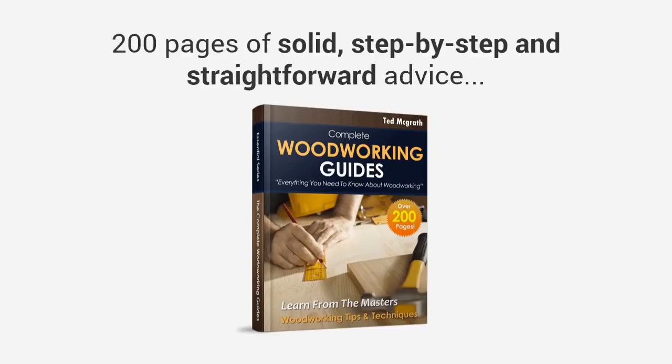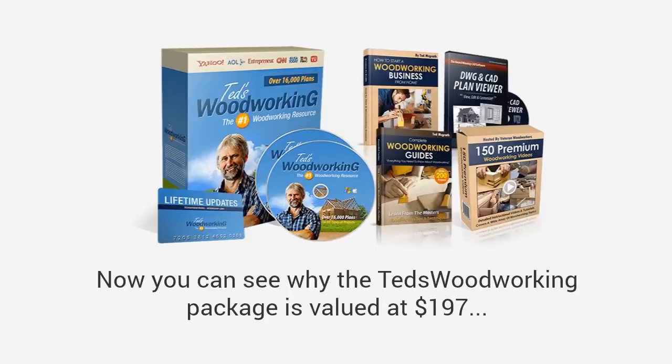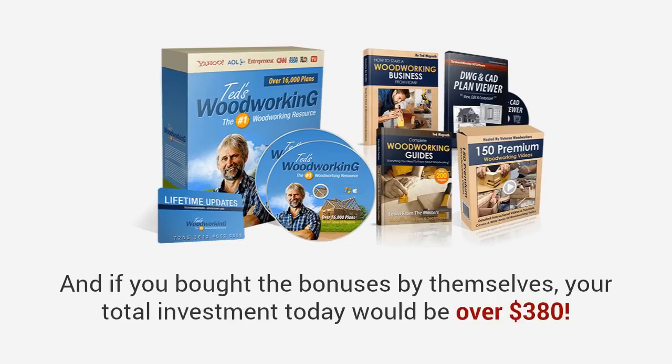And finally, you're also getting a complete collection of online woodworking guides with over 200 pages of woodworking tips and tricks with detailed drawings, diagrams, and photos — valued at $37, yours free when you order today. So you can see why the Ted's Woodworking package is valued at $197 even without the bonuses. If you bought the bonuses by themselves, your total investment would be over $380. But just for watching this presentation today, I have a much better deal coming your way.